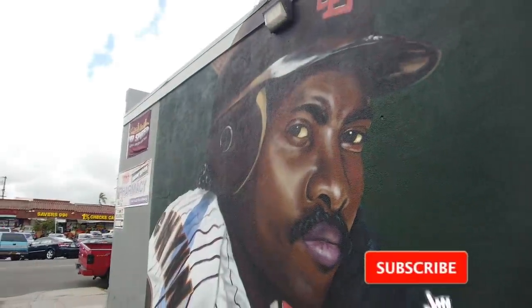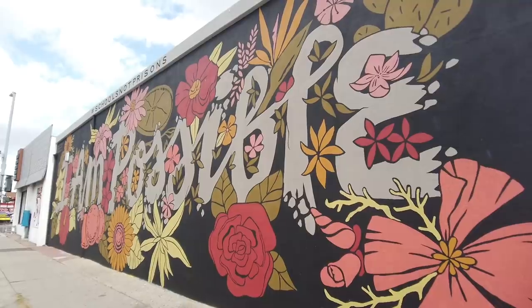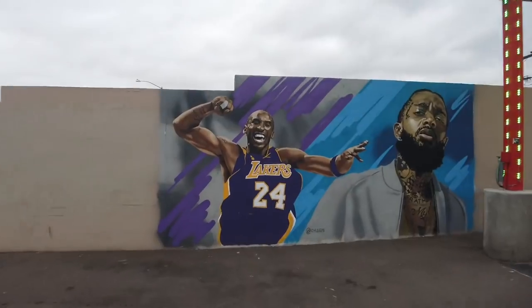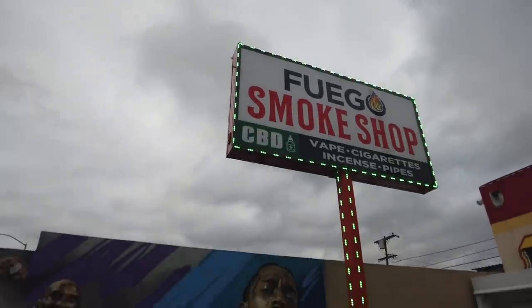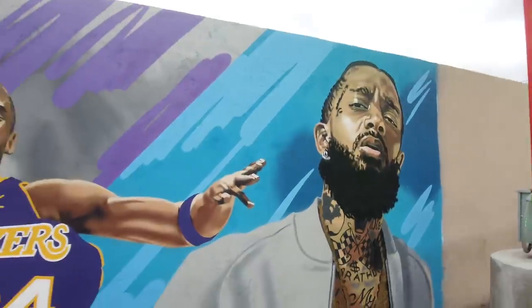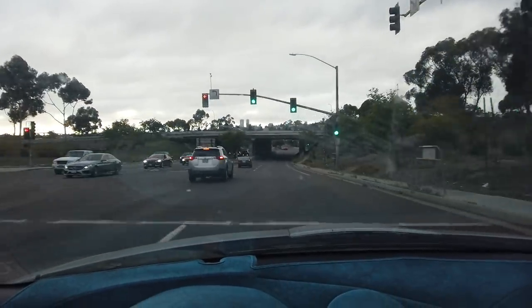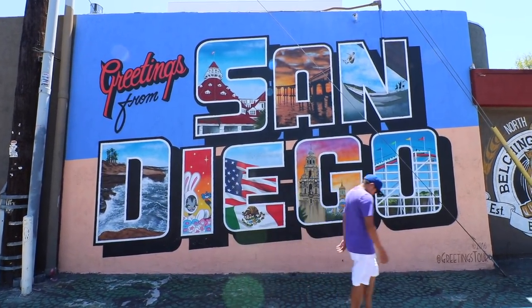If you're getting value from this video, please give it a thumbs up, and if you've just discovered my channel, please consider subscribing and hitting that notification bell. We're heading over to check out the Kobe Bryant and Nipsey Hussle mural here at Fuego, off Market Street off the 805. Kobe was a big idol of mine — there are actually a few murals in San Diego as remembrances of Kobe Bryant. I also want to mention the greetings from San Diego sign in North Park on the side of Belching Beaver Brewery — really awesome artwork of places around San Diego. After you take a picture, make sure you hop in and try their peanut butter stout.